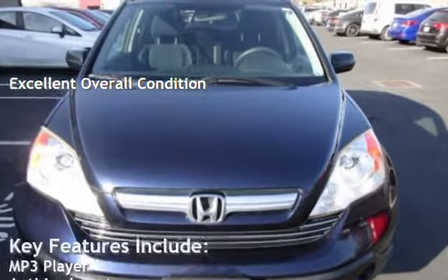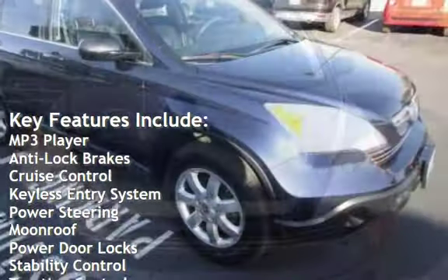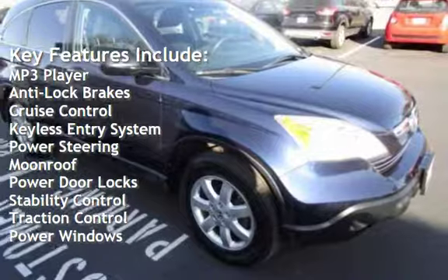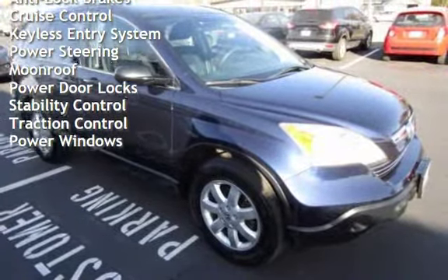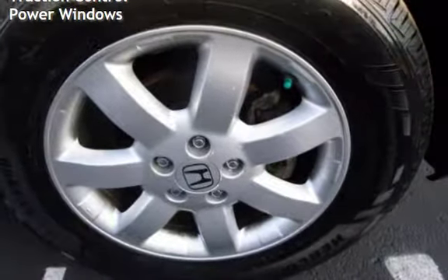Key features include MP3 player, anti-lock brakes, cruise control, keyless entry, power steering, moonroof, power door locks, stability control, traction control, and power windows.